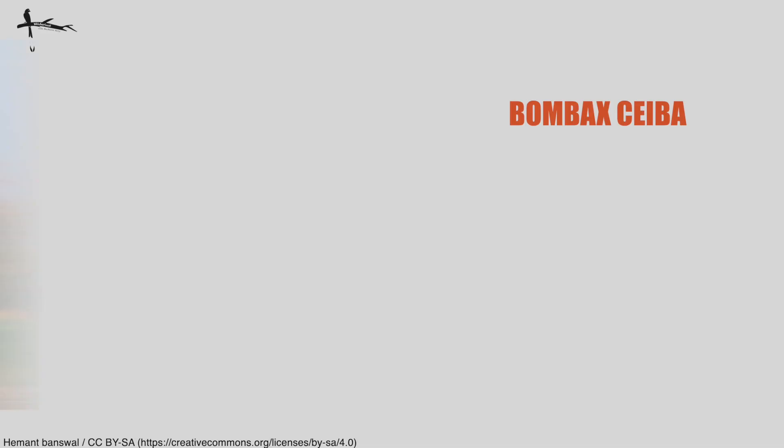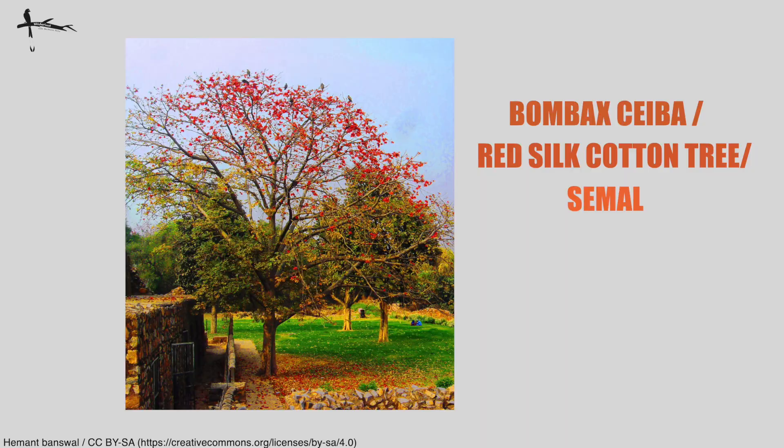Let's head to our next tree. You'll recall sal usually has few associates around it, and this next species isn't usually found in its vicinity. You will see it in other landscapes of Kanha, including at the edge of the grasslands as well as in the mixed forests. That tree is Bombax ceiba — the Red Silk Cotton tree, or Semal.